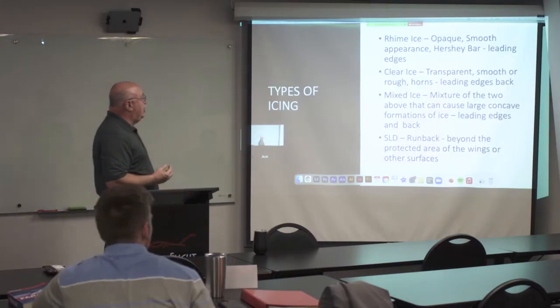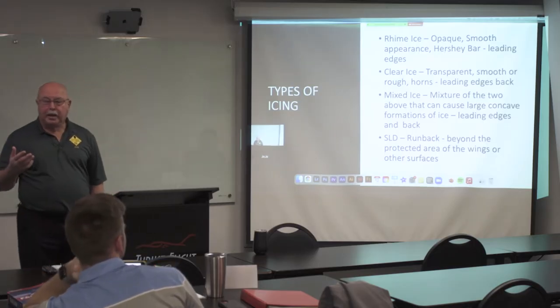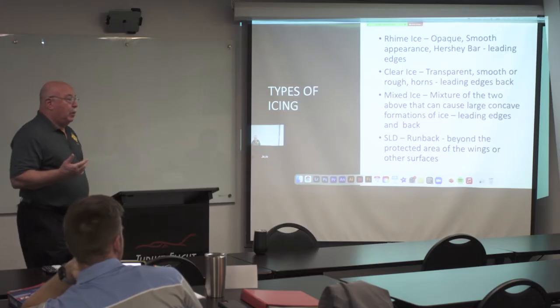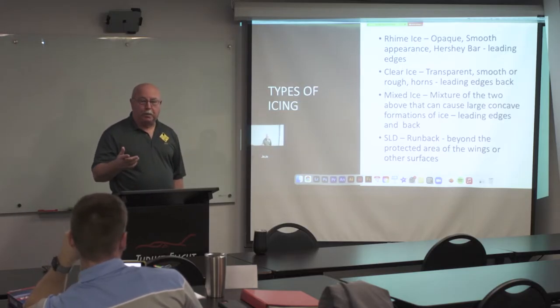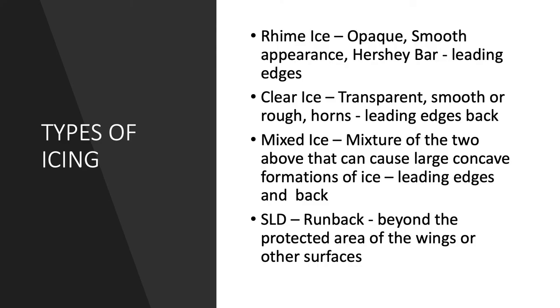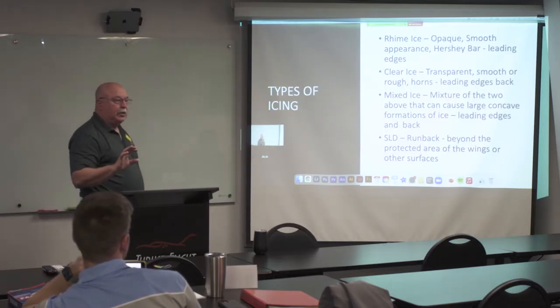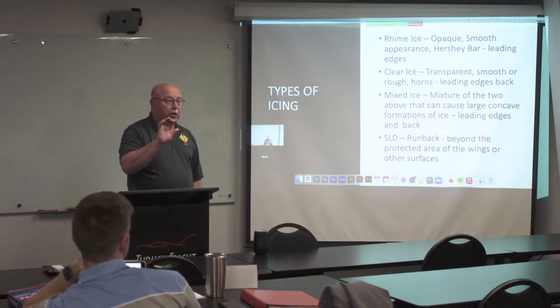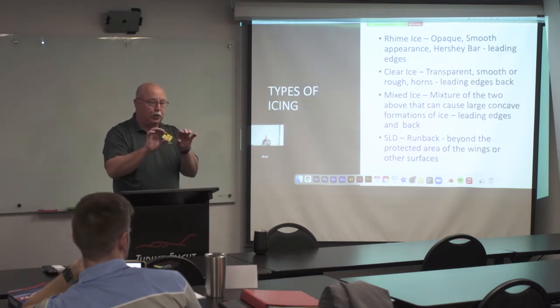Here are some of the things you do need to know. When you see ice on an aircraft, you need to try to identify it. ATC doesn't care about the type, what they do care about is accumulation rates. The first type is rime ice — it's kind of opaque and smooth. We call it Hershey bar ice because it looks like a Hershey bar on the leading edge of the wing. It can be a little bit opaque and a little bit rough, but it forms basically right on the leading edge.